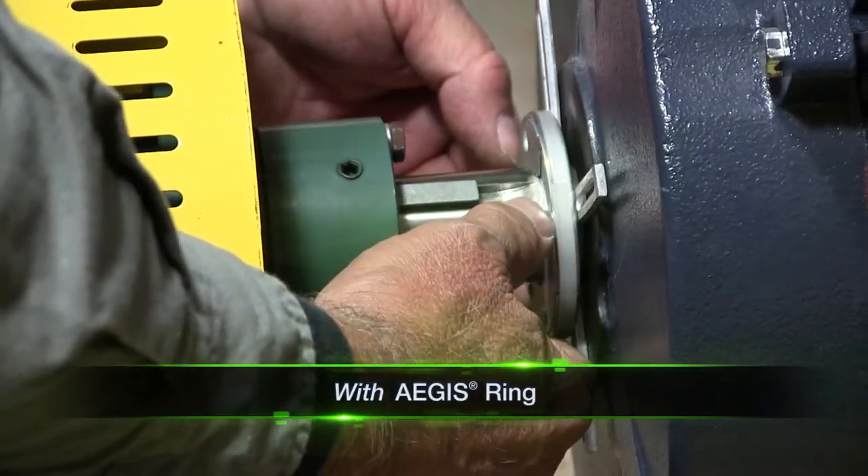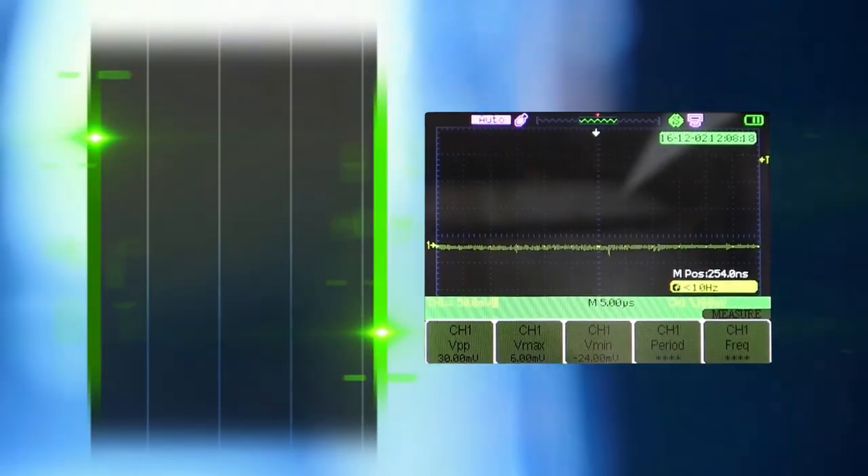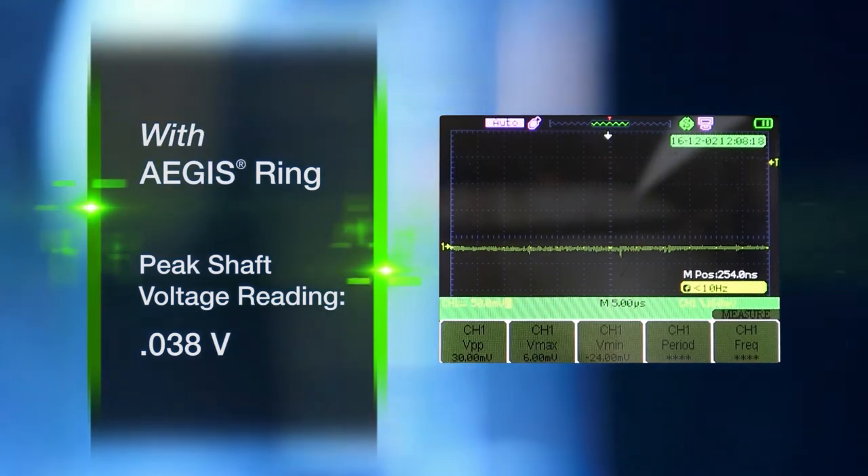Once an Aegis ring was installed, shaft voltage dropped to a mere 0.038 volts — so low that electrical bearing damage is impossible.